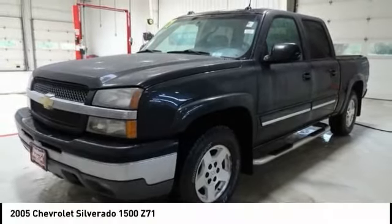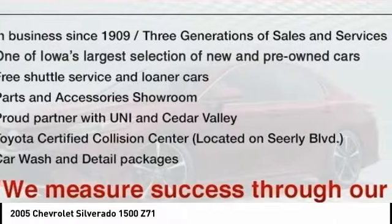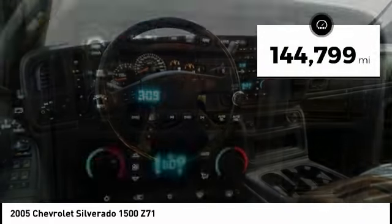Take a look at the 2005 Silverado 1500. The Chevy Silverado 1500 has the lowest cost of ownership of any full-size pickup. This vehicle has less than 145,000 miles.